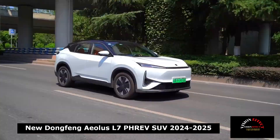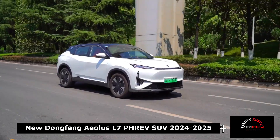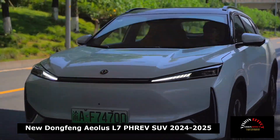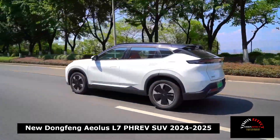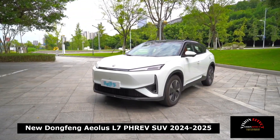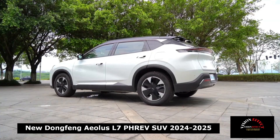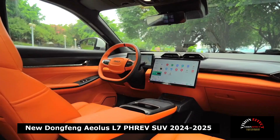There is also a cool-looking black spoiler on the upper part of the rear, combining high-speed brake lights and cameras. In terms of power, it is equipped with the latest PHREV technology, which realizes the integration of dual-mode power splitting and multi-speed series-parallel connection, meeting the requirements of extended-range plug-in hybrid.